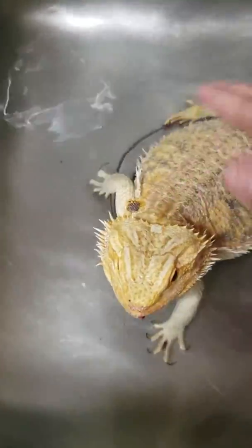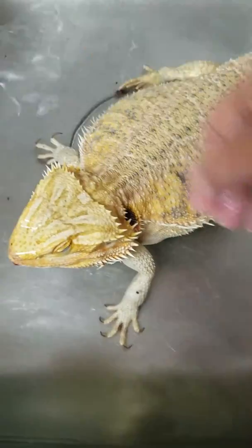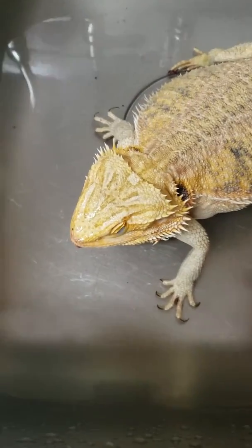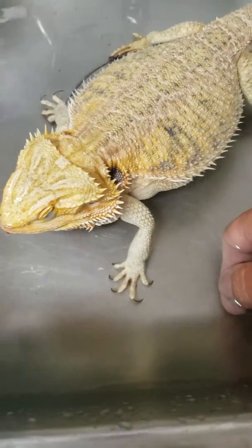Khaleesi, girl, come on, you've got to drink some water. The way you get them to drink is to put a little on their nose, and usually they'll start licking it. She's just not listening.